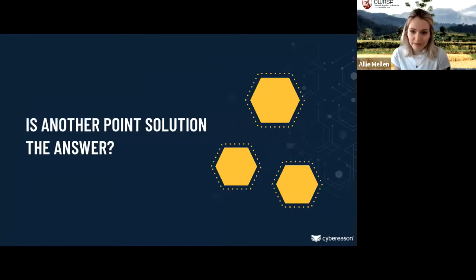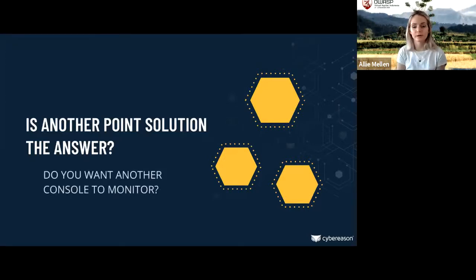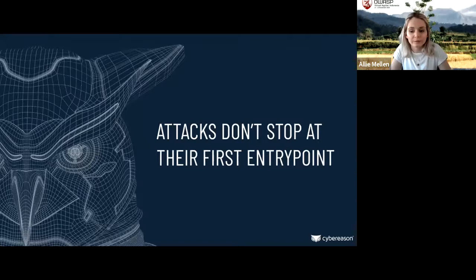The question I want to raise is: is another point solution the answer? I don't want the security team or my L1 analysts to have to deal with another console and manually connect the dots between mobile attacks and whether they've reached other devices. Attacks don't stop at their first entry point — the majority of mobile malware is looking to expand to other devices. If we only show the mobile device under attack, we could be missing the entire story of how the attack has already expanded to traditional endpoints.